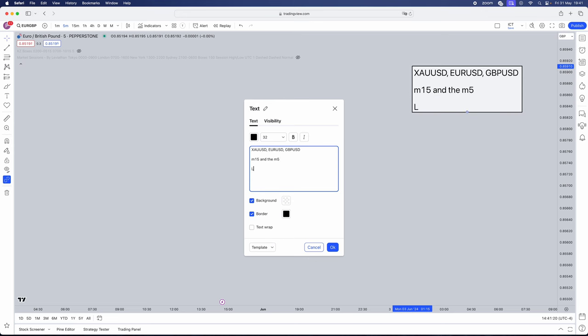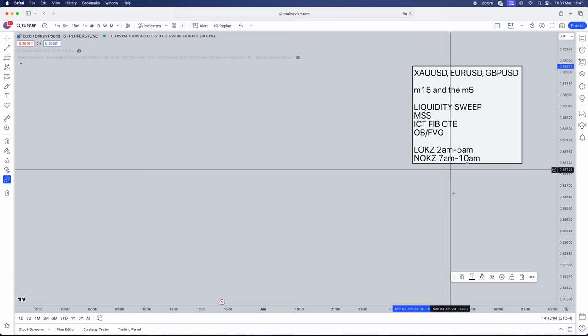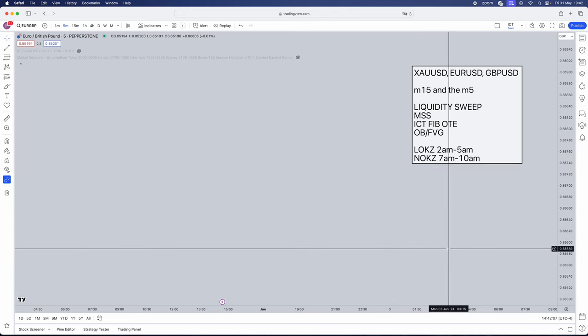What do we need in order for this strategy to play out? This is going to be a very mechanical strategy, which is why I'm giving you guys a checklist. First thing is going to be a liquidity sweep, then we need a market structure shift, and then we are going to be using — which is the most important factor — the ICT Fibonacci OTE levels, and then an order block and fair value gap. What times can we trade this strategy? It's going to be in the London Open Killzone, which is 2 a.m. to 5 a.m., and the New York Open Killzone, which is from 7 a.m. to 10 a.m.